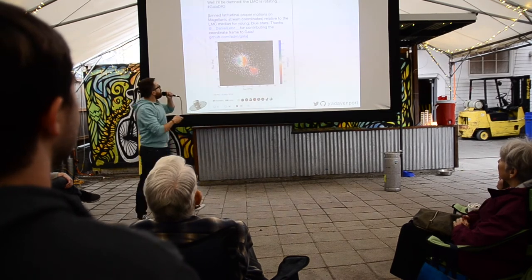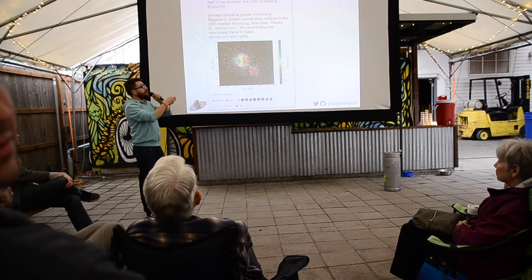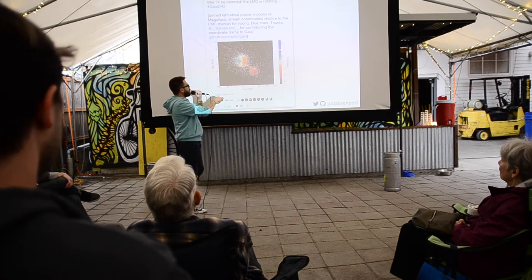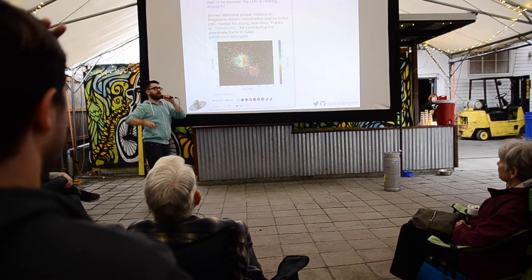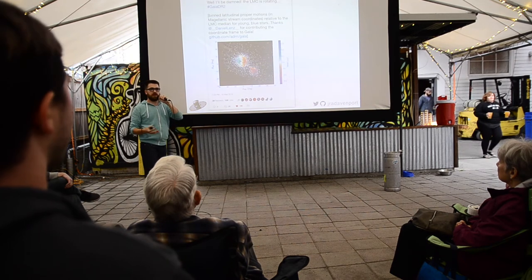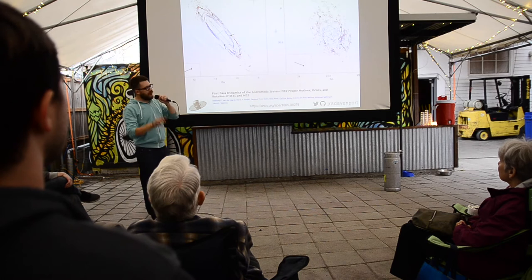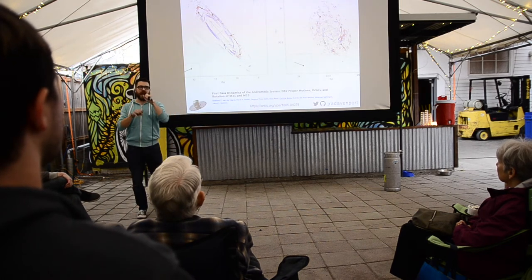Here's another one. The LMC — the Large Magellanic Cloud, the satellite galaxy to our own Milky Way — you can just look at it, and here they've colored it with a different color map, and you can see it's rotating in its own little spinning reference frame. They were able to measure it straight up on day one. Gaia is so precise you can actually measure the rotation of other galaxies.